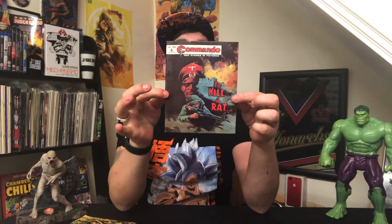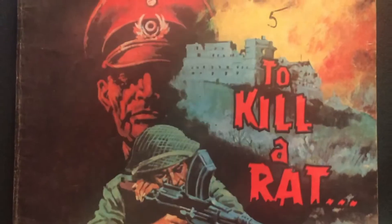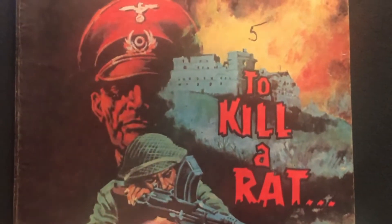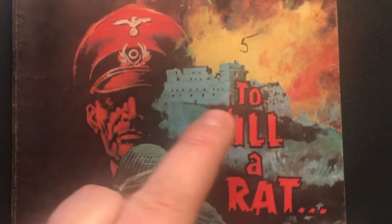Greetings, people. On today's video we're going to be talking about Commando comics by DC Thompson — in particular this issue, 1066, 'To Kill a Rat.' Here's the front cover: you've got a Nazi and a British soldier.